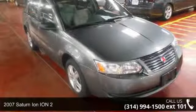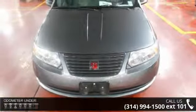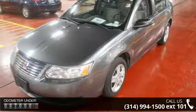Check out this 2007 Saturn Ion. If you are looking for an automobile with great features, look no further. This vehicle comes with a reliable four-cylinder engine connected to a smooth shifting automatic transmission.